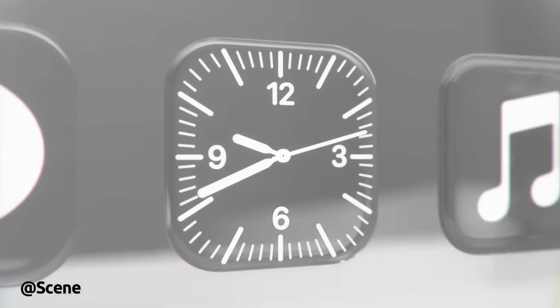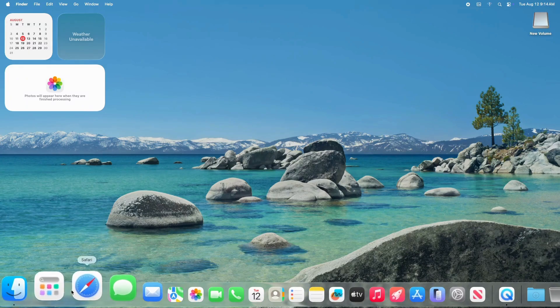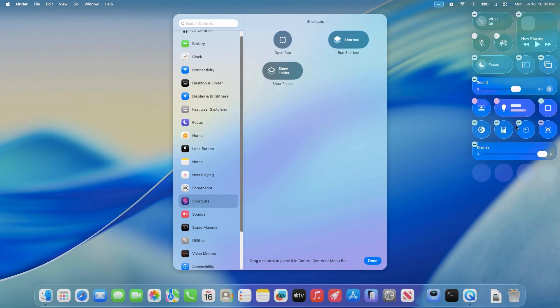Today, we're diving into macOS 27, Apple's next big operating system update coming in 2026. macOS Tahoe, version 26, is already making waves in its 2025 beta phase, but macOS 27 is set to take things to a whole new level.